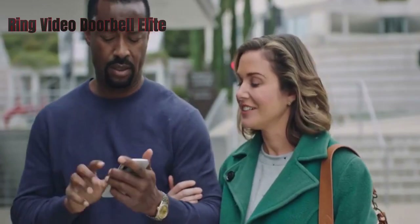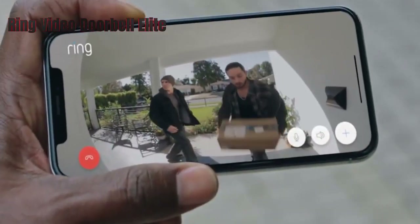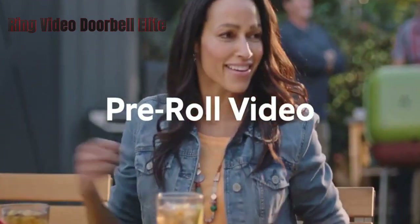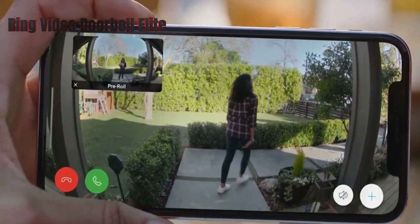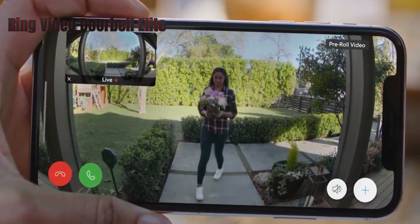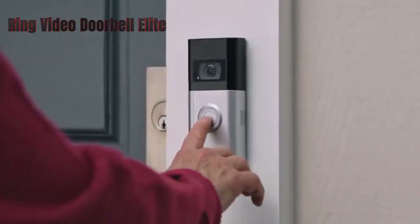The doorbell requires professional installation and an Ethernet connection, which may not be available for everyone. It also does not work with Apple HomeKit or Matter. Overall, the Ring Video Doorbell Elite is a great choice for anyone who values design and performance and does not mind paying extra for it.